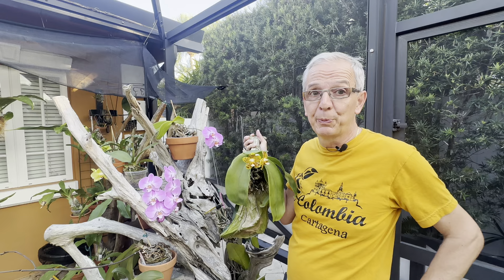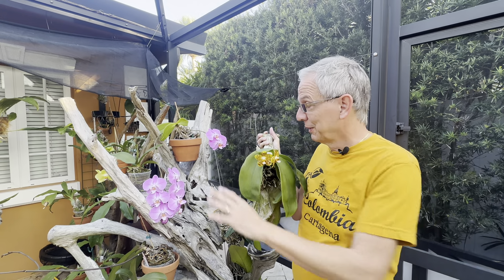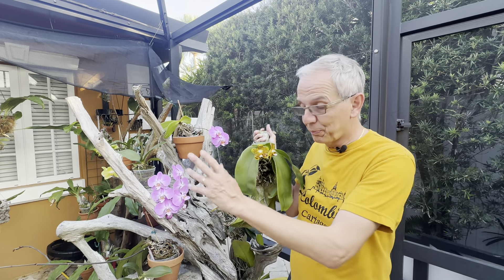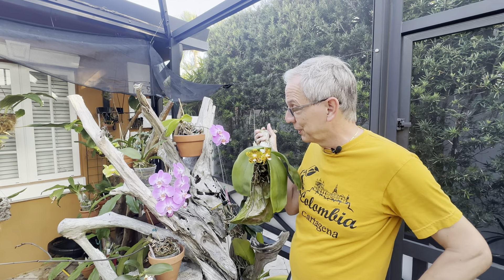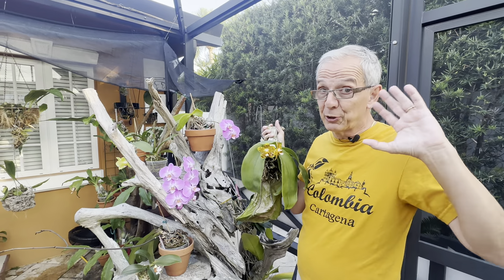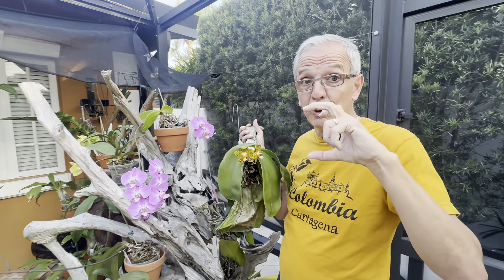What's maybe less known is that in terms of species there are like 70 or 80 species, and the vast majority are small flowers. Big flowers like this — there's maybe seven or eight species. They are in the background of these hybrids, but the majority of Phalaenopsis species are actually small flowers.